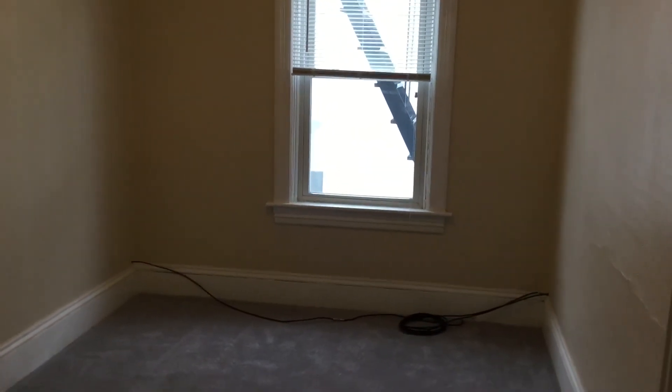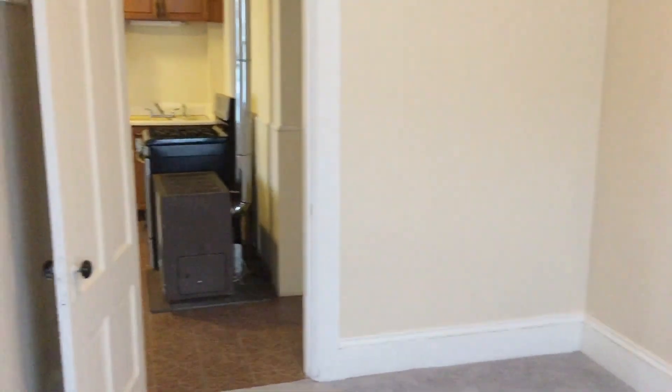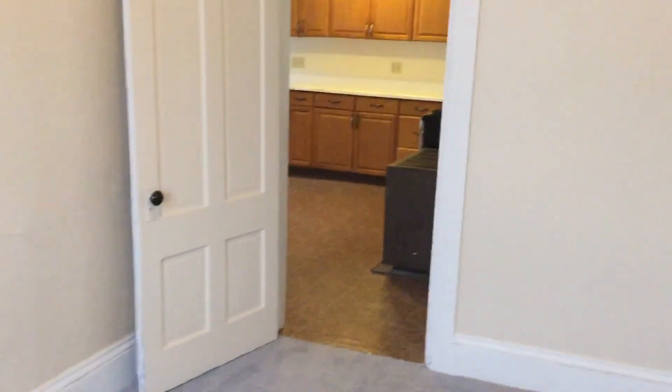Here we are in bedroom number one. This is a medium-sized room and would accommodate a queen bed or below. You could squeeze a king in here if you wanted; however, you wouldn't have much space for your other belongings, so you would have to be creative. It's cable and internet ready and does not have a closet, so you have to be creative with your clothes storage. Look at the carpet there — excellent shape.